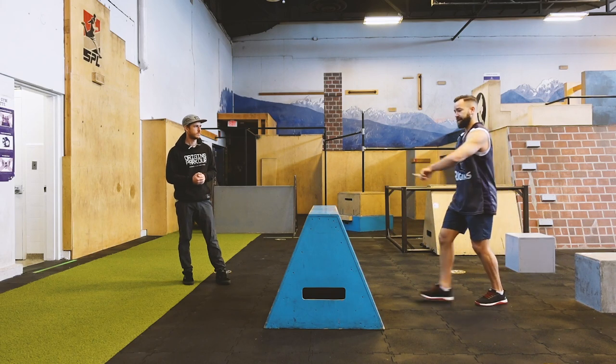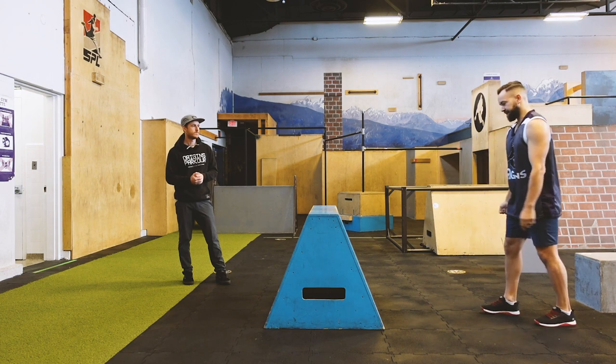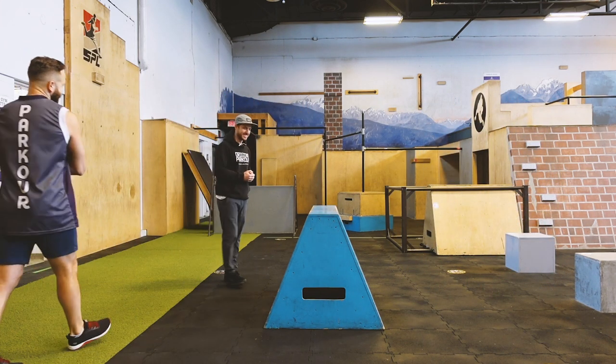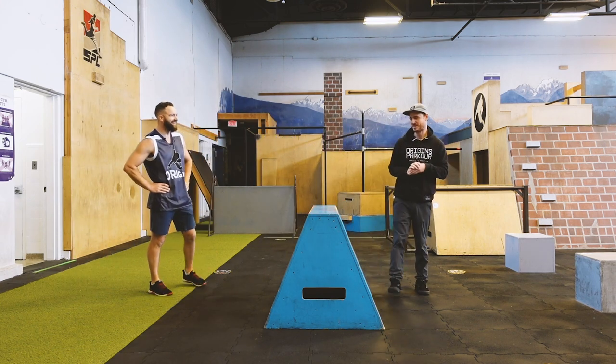We're going straight at the box here and let's say the object is to go this way — and I'll see this a lot. Oh yes. Yeah, you just cringe. That's a hard cringe for me.